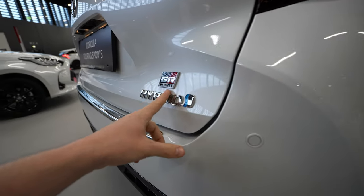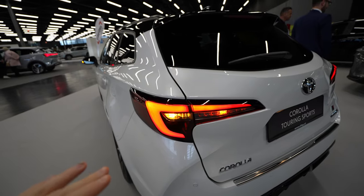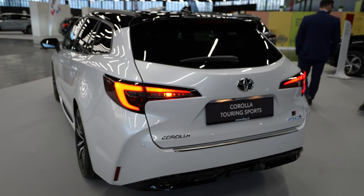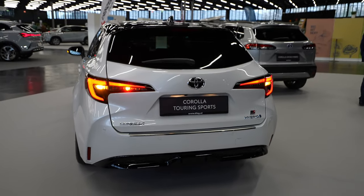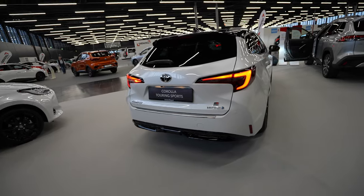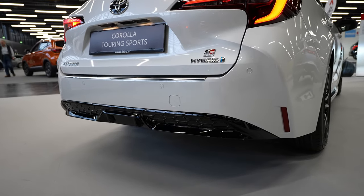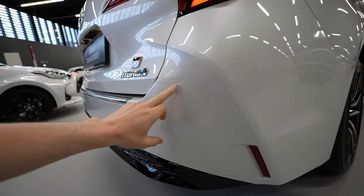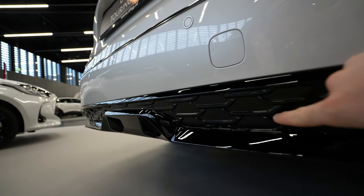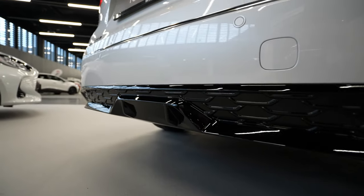On the right side we have 'GR Sport' writing and 'Hybrid' underneath, so you know which version it is. On the back, the lights are also slightly different — LED lights, turning signals, fog lamp, and tail lights all in LED. They look super nice and a little improved in design compared to the previous version. The rear of the car looks aggressive, and I particularly like the bumper down there. There are light reflectors and four parking sensors on the rear, and the glossy plastic design here looks a bit like an Audi.